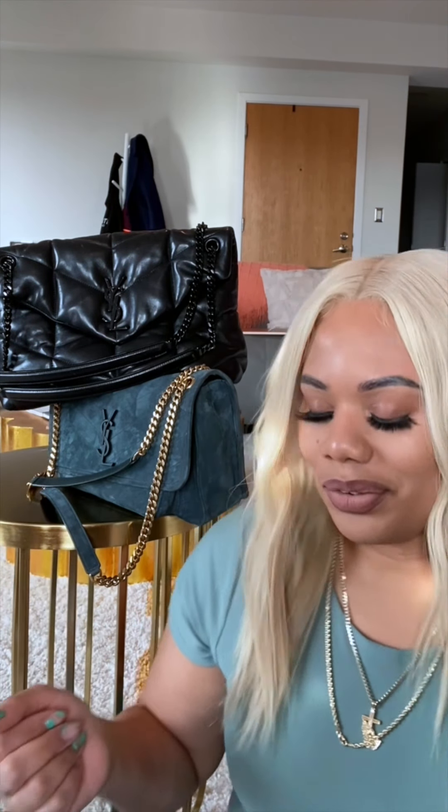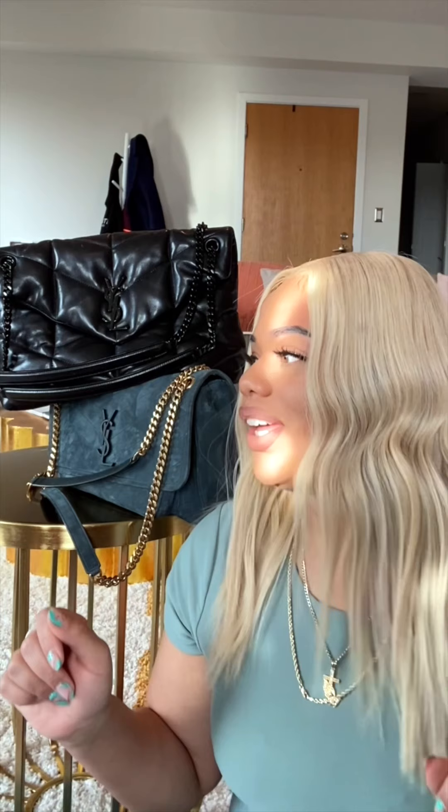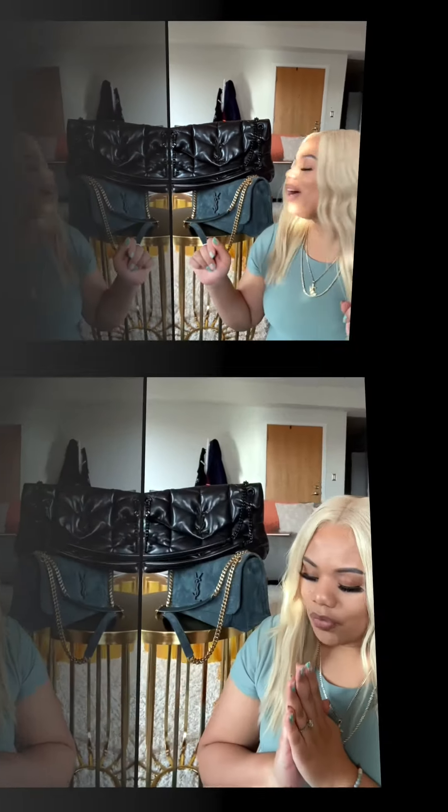What's up guys, today we're going to be reviewing two very popular Saint Laurent bags: the Nikki bag in size medium and also the Puffer bag in size medium. I got some notes so if you see me looking down, that's why — making sure I'm crossing all the T's and dotting all the I's so you can know just in case where you want to spend your coin. I'm very fortunate and blessed that I was able to get both because I love them both.